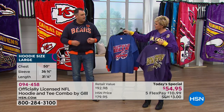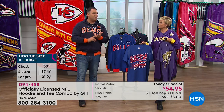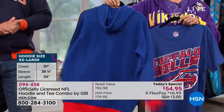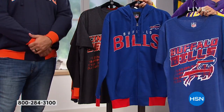It amazes me the materials Carl is able to use to put this stuff together. Number one, make it look good visually. Number two, make it feel great. And then the last thing — get it at the price that we're selling it at. I don't know how he sleeps at night, to be quite honest with you, because it's just amazing what he's able to do.